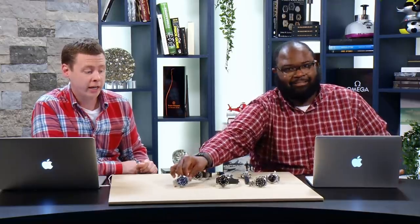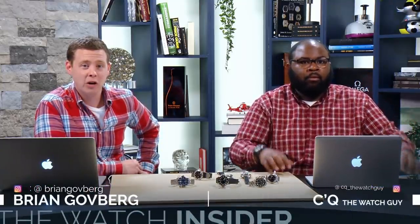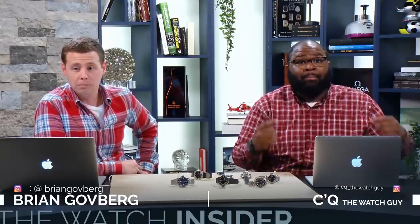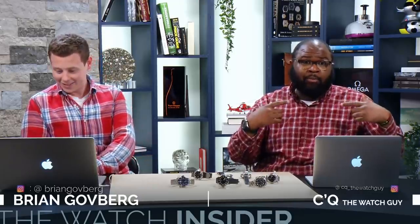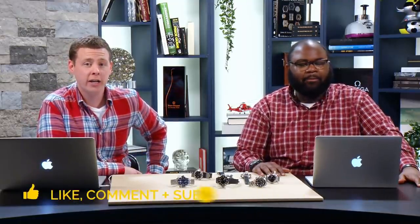That wraps up tonight's show. Brian thanks everyone for tuning in, encourages viewers to leave comments if they want CQ to return. Both sign off — Brian and CQ from the Watch Insider.